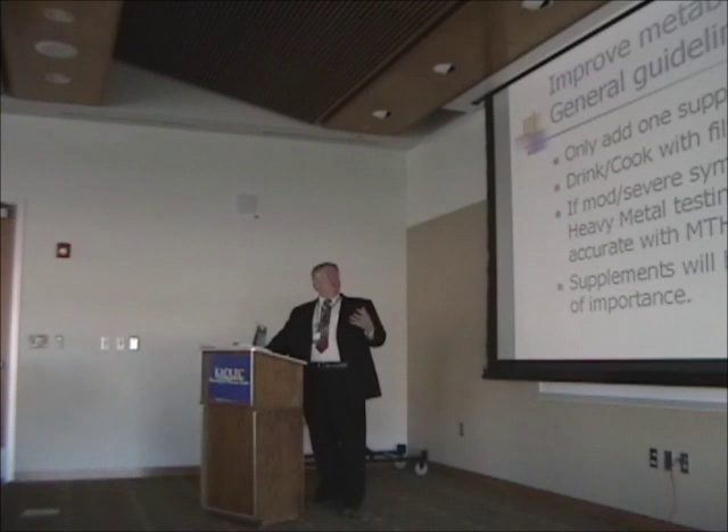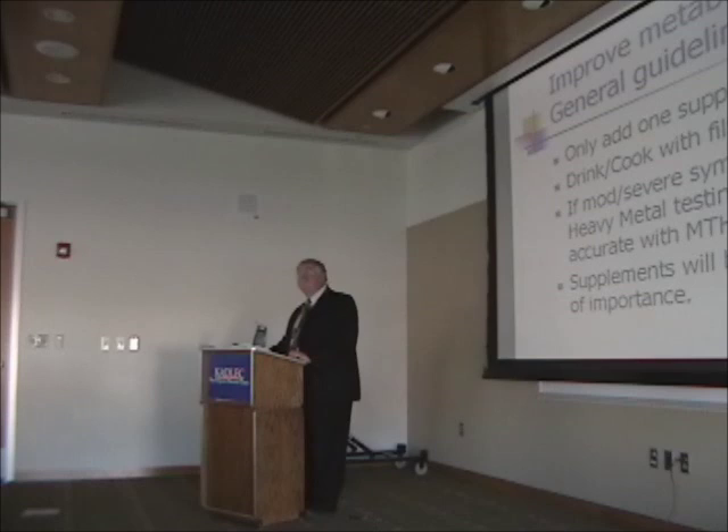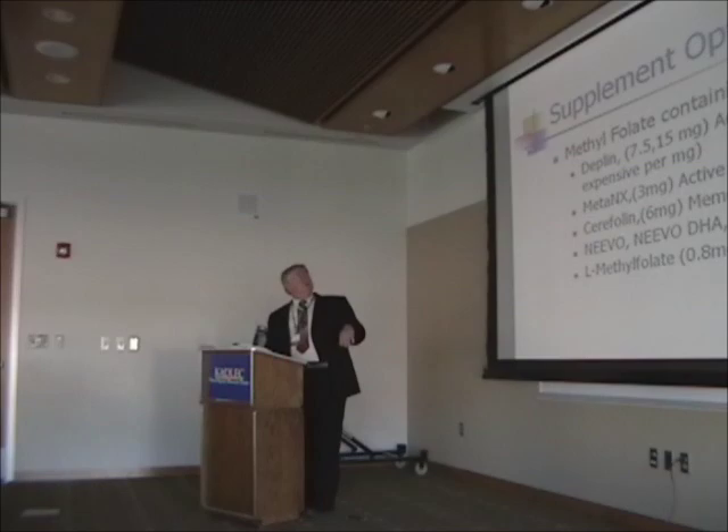Traditionally, we did heavy metal testing with people's hair. What they've found is that a certain percentage of people didn't put heavy metals into their hair — and putting it into your hair is actually part of the treatment. So if you've got this gene defect, you don't put it into your hair very well. I'm going to talk about these in order of importance.